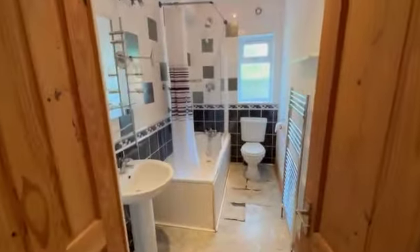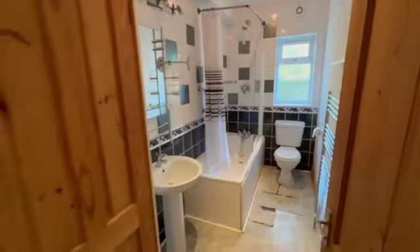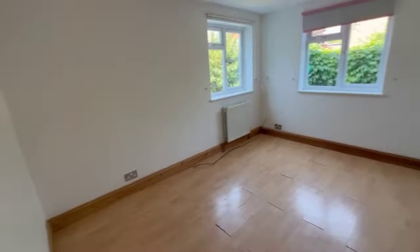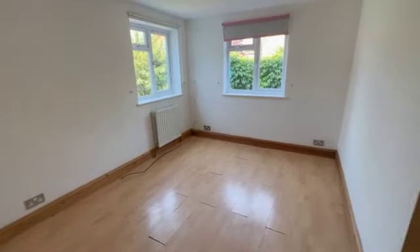The bathroom needs a bit of attention — definitely going to get a new floor, and I imagine someone's going to put a new bathroom in there, but the size is good and it's got a window so you get good ventilation. Plenty of hallway space, and then another room here — so this can either be a lounge if you use the one at the front as the bedroom.